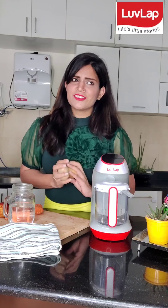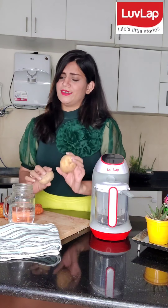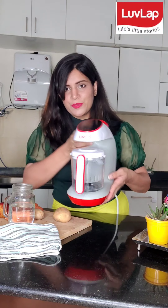Do you feel working at the kitchen can be difficult at times? I think it's like that. Something happens that my work gets easier. Wait, there is one. I am talking about Love Lab Regal Food Processor.